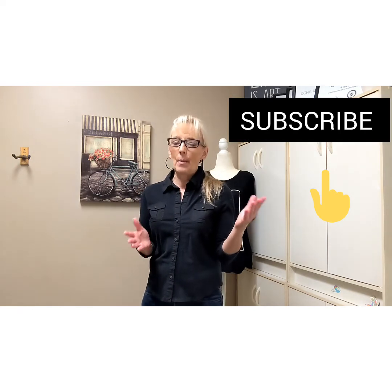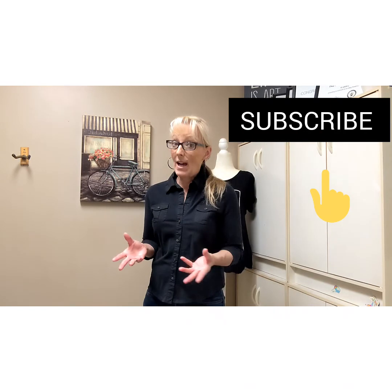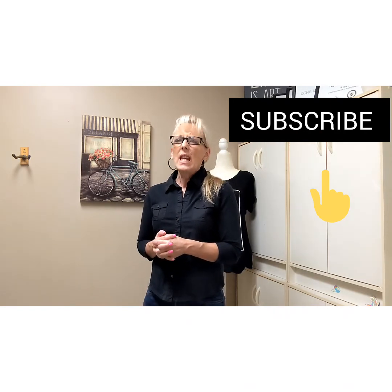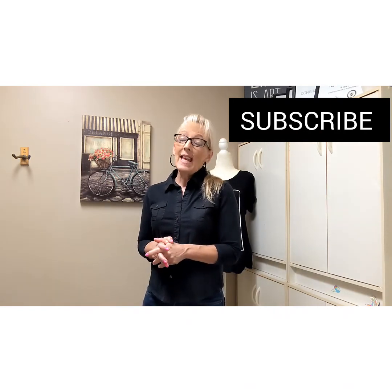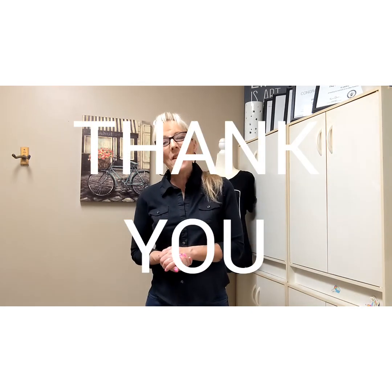Hopefully you got some benefit out of this and many prosperous sales to you. If you'd like, you can subscribe — I have a lot of other videos on selling, reselling, eBay tips, Poshmark, and thrift hauls. I'd greatly appreciate a thumbs up, and please leave a comment. Thank you.